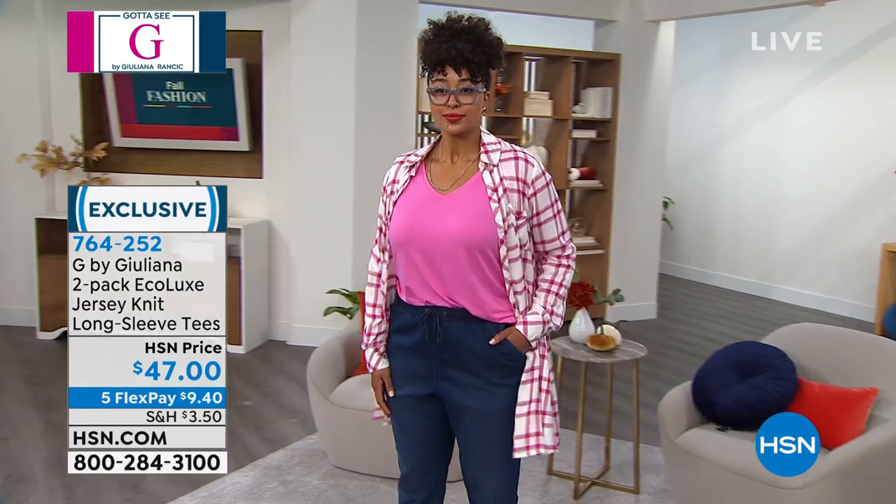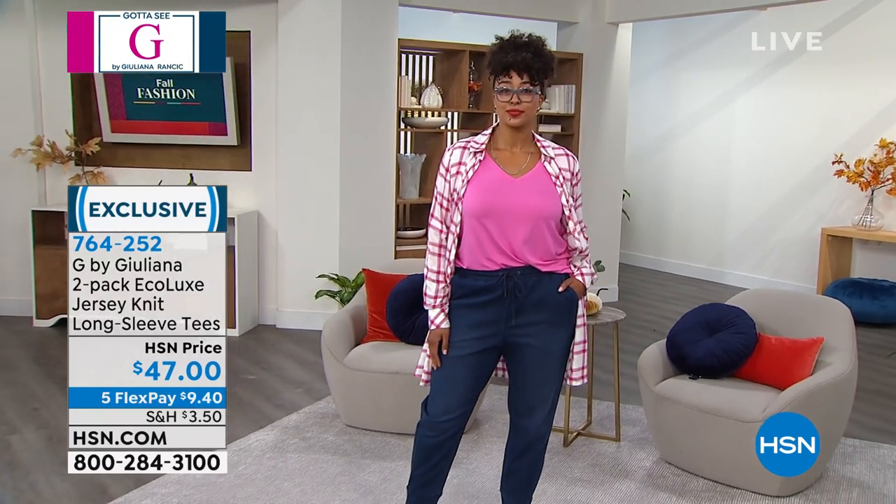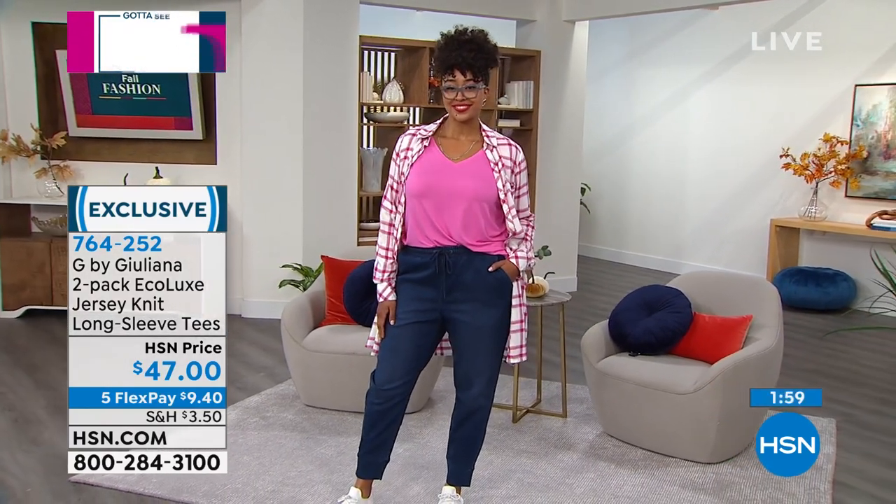And look how cute it looks back with that jogger. Darling, Juliana. Thank you. I love this.